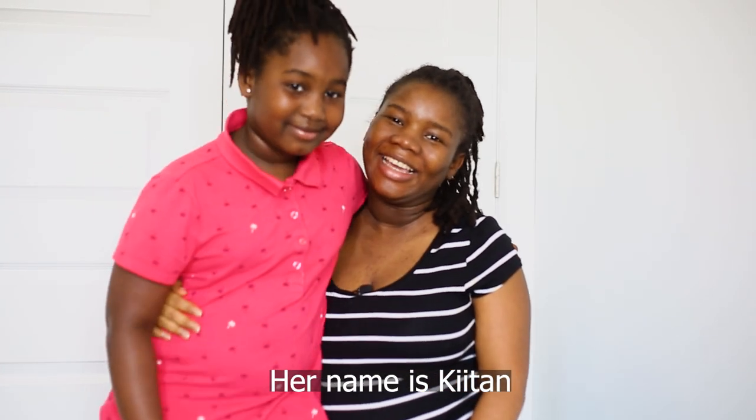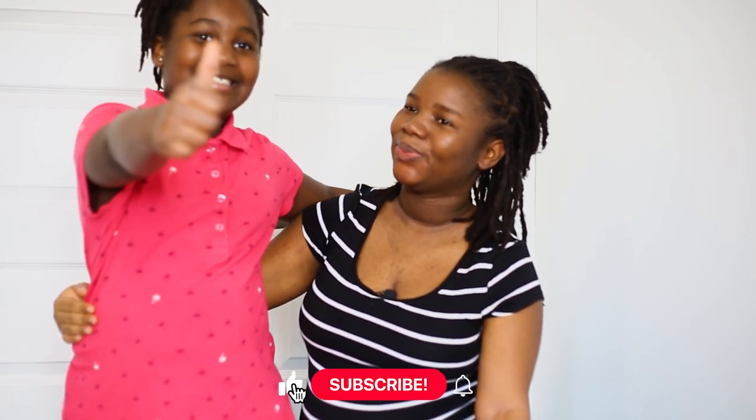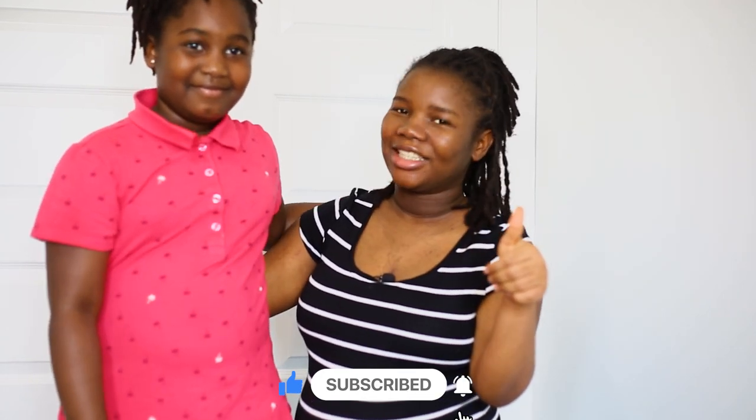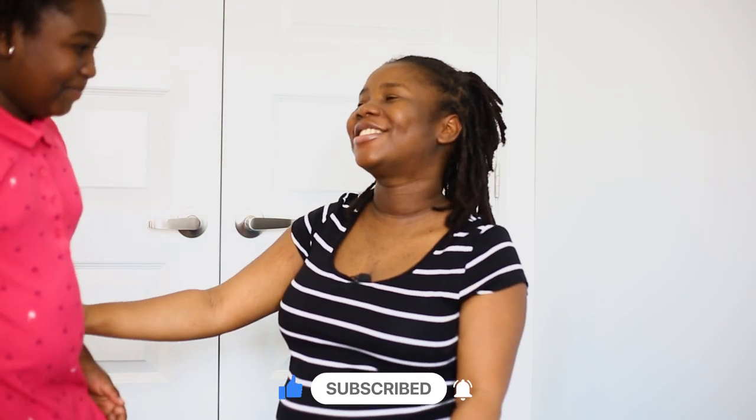I'm getting help from my mini-me. Say hello! Hit the thumbs up button, hit the subscribe button and share. She's going to be passing me this stuff, so let's get into it.